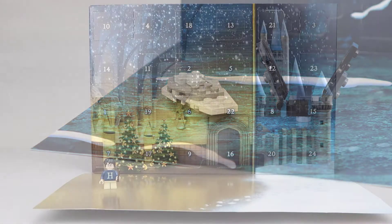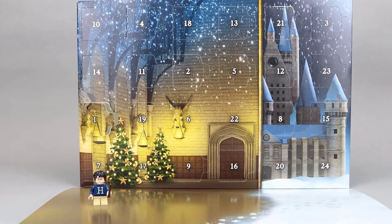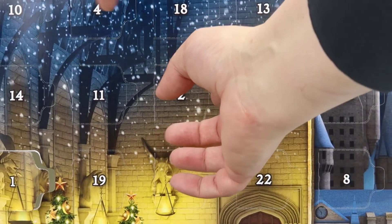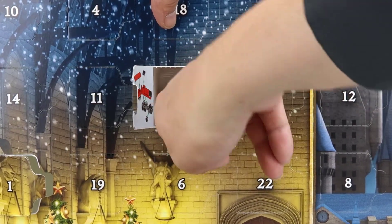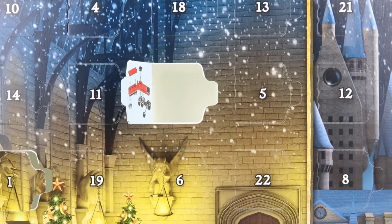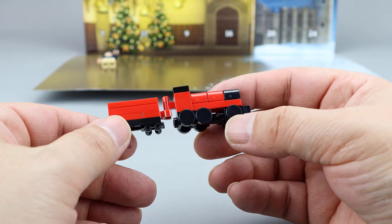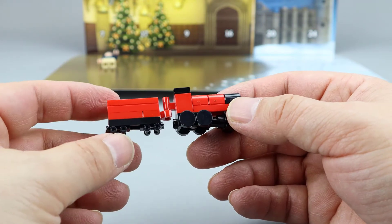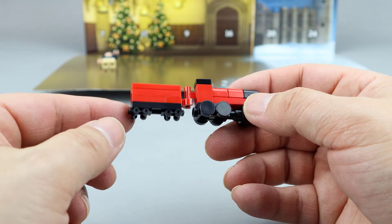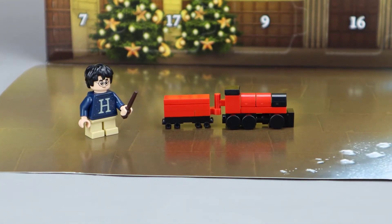Let's move on to Harry Potter. Day one was Harry Potter for the Harry Potter Advent calendar — you can see him there. Day two looks like a miniature Hogwarts Express. Here's our miniature Hogwarts Express. I like how they use the rounded tiles here for the wheels, and the little clip piece which connects using these roller skate pieces as the wheels. So now we have the first two days of the Harry Potter advent calendar, which includes Harry and the Hogwarts Express.